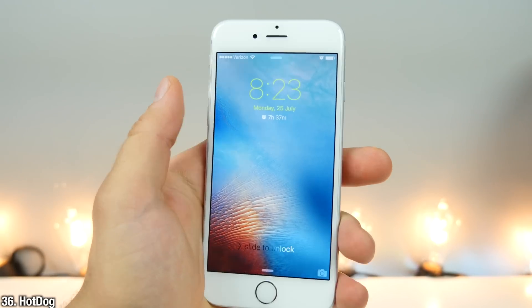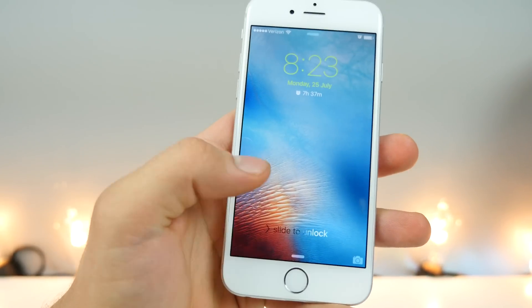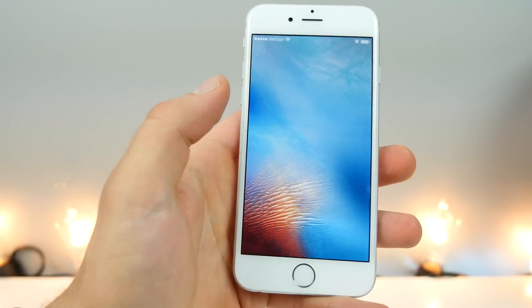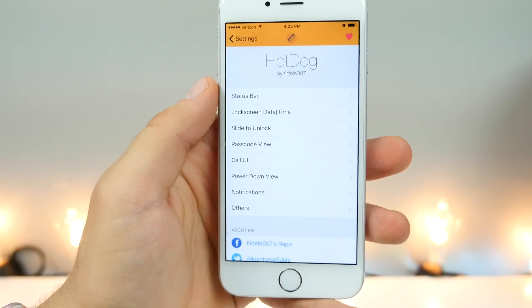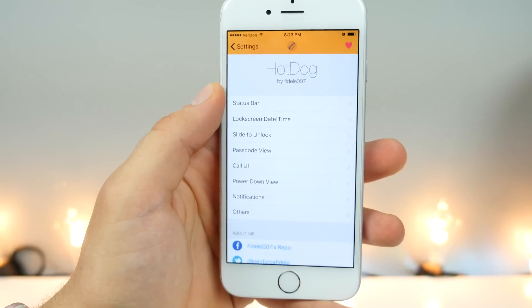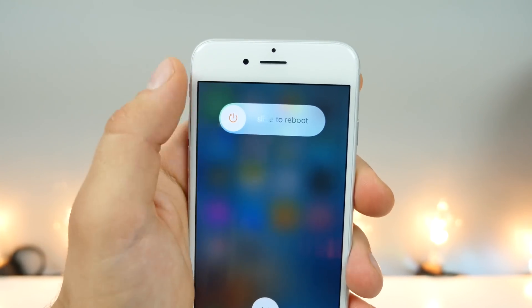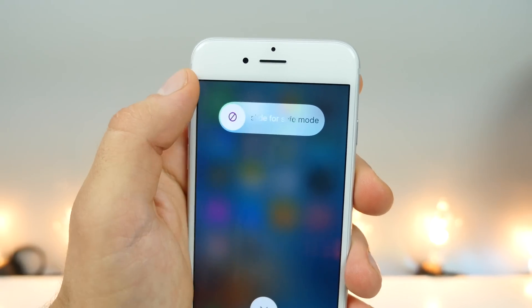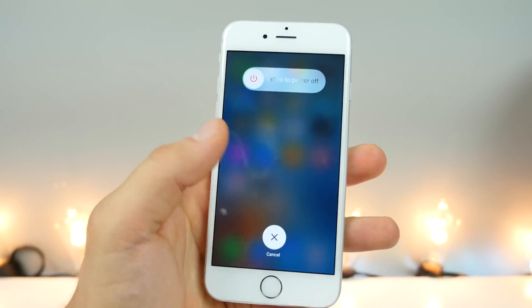Hot Dog allows you to change every aspect of your lock screen — change the color of certain things, change the text for the slide to unlock, change the behavior, even remove camera grabbers. So you can change a lot on your lock screen using Hot Dog. Power Tap brings some functionality to your power-down menu — you can click on the icon and get an option to reboot, respring, and safe mode. Really cool, and it all looks built in.